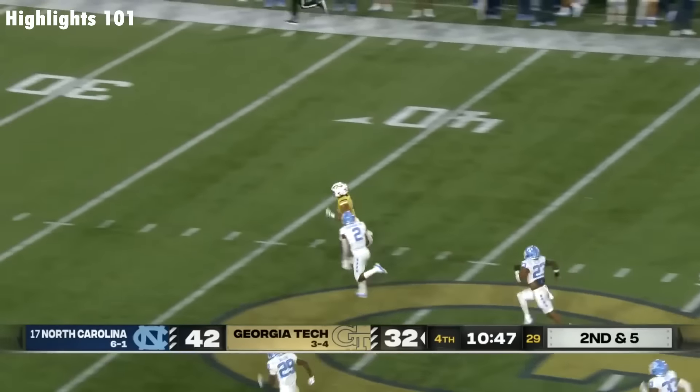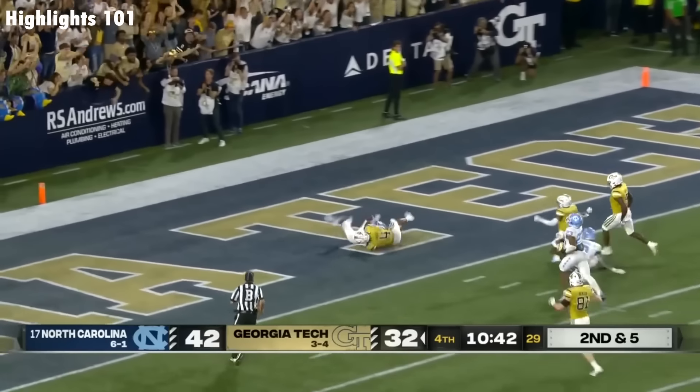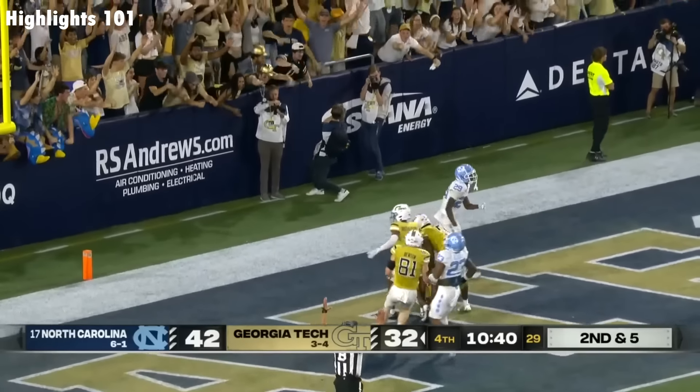Look out! It's a foot race with Don Chapman. Dante Smith is going to — is it a touchdown? Yes!